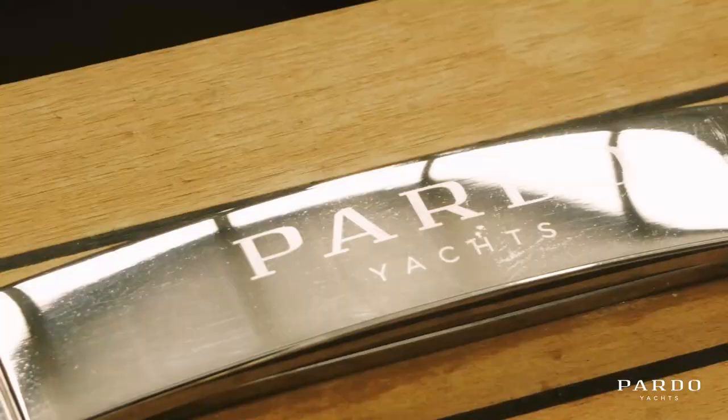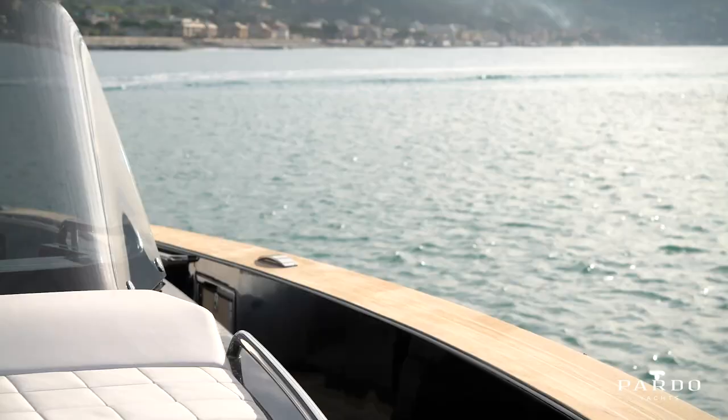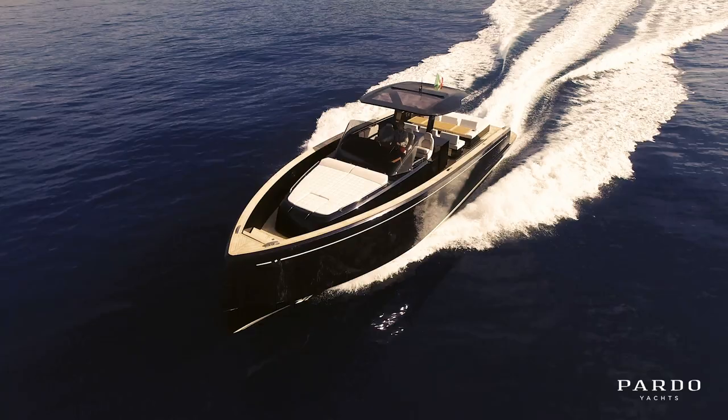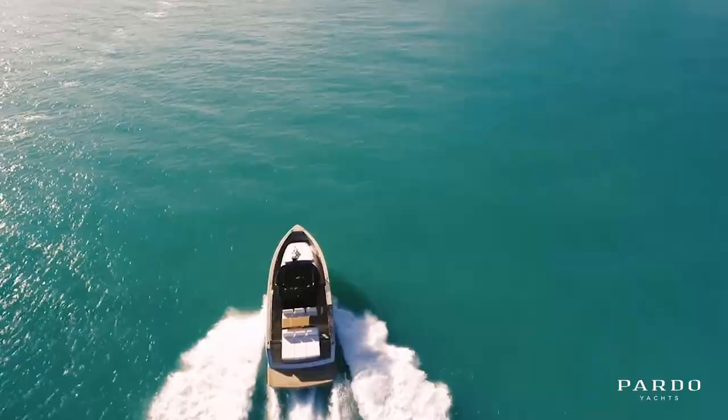Hi, it's Jeff with Jeff Brown Yachts here in San Diego, and I wanted to welcome you aboard the Pardo 43. A result of award-winning legacy from Italian boatbuilder Cantiero del Pardo, the Pardo 43 is characterized by innovative features, the best technical solutions and performance, as well as comfort and luxury both inside and out. A true icon of the yachting world.